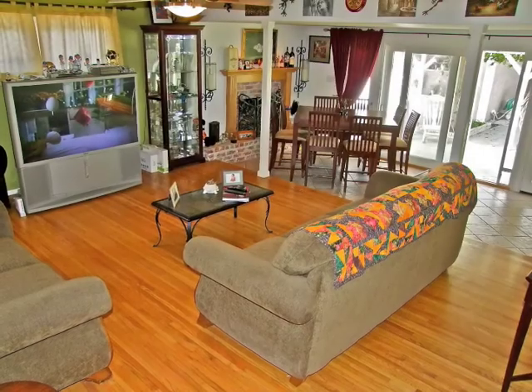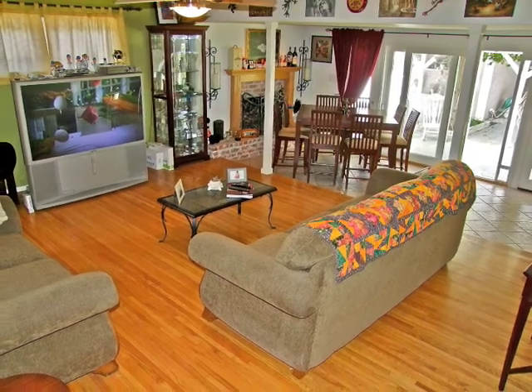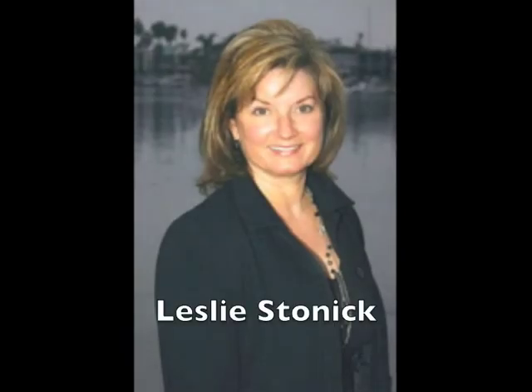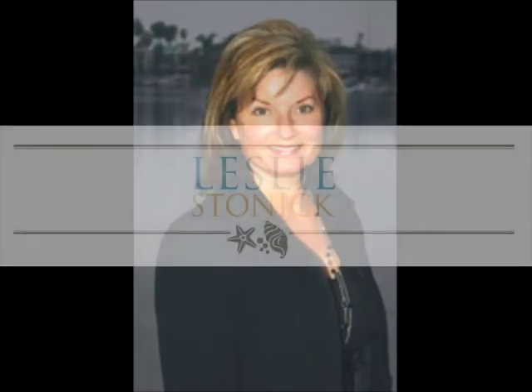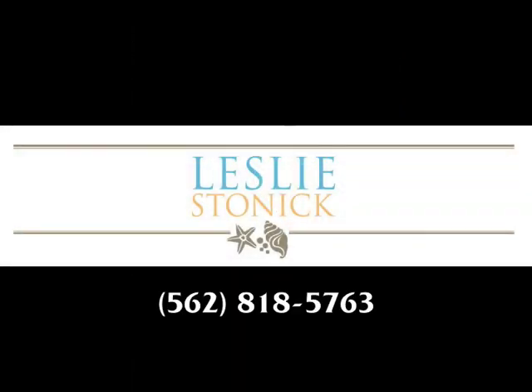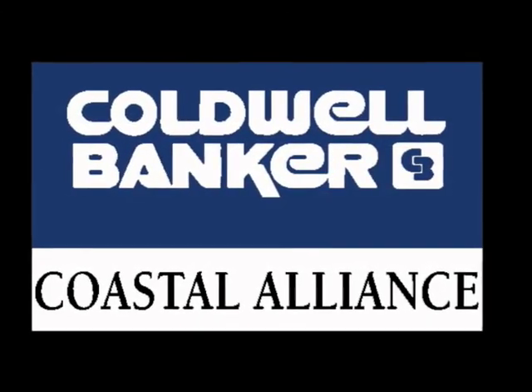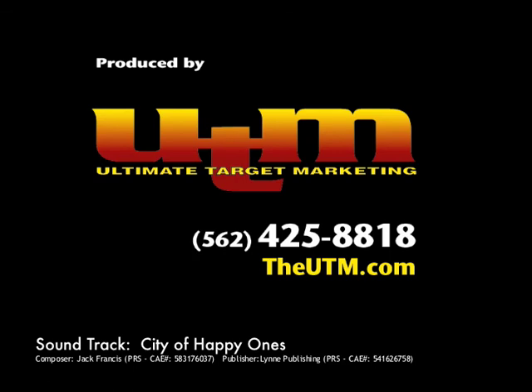If you ever feel like going outside, that is.